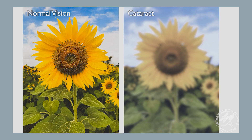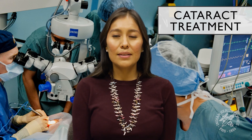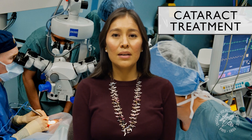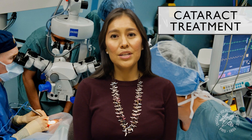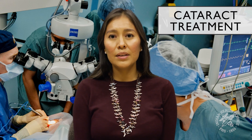Cataracts can cause blurry vision and make it difficult to read and difficult to drive because of glare. Almost everyone will get a cataract if they live long enough. The only way to treat a cataract is to have surgery to remove the cataract and place it with a new artificial lens. Cataract surgery is a common and safe procedure that aims to remove the cloudy lens in your eye that causes vision problems. The surgery typically takes about 20 minutes and is done under local anesthesia, meaning you won't feel any pain. You do not have to stay overnight at the surgery center and they will perform it on one eye at a time. Complications after cataract surgery are uncommon and most can be treated successfully. Most patients see significantly better after surgery.